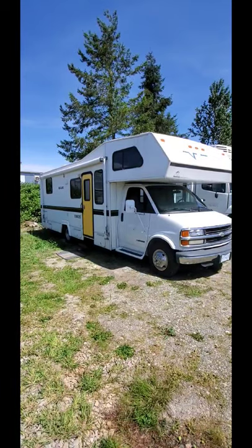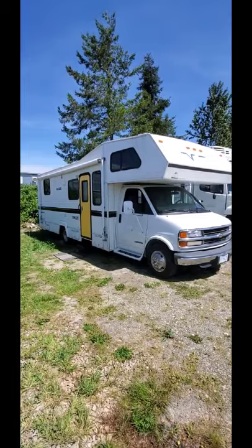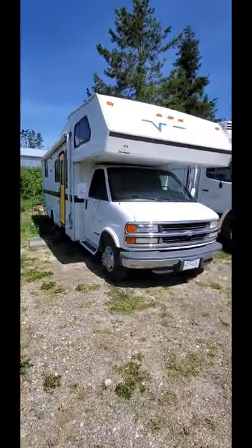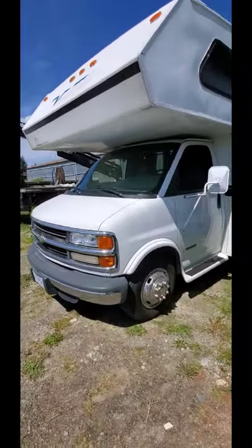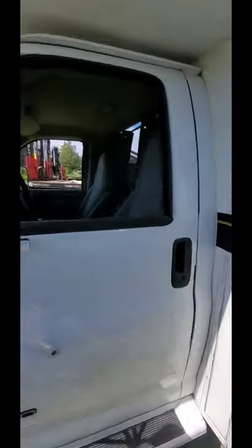Alright, here's part two of our video walk around of our 1998 Chevy Vanguard Class C RV. We're gonna go ahead and start it up here. She's a 454 big block motor, so definitely enough power to get you where you're going — it can tow as well. Let's go take a look in here.